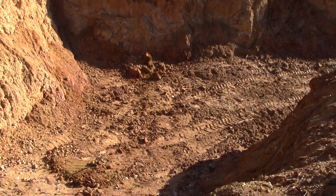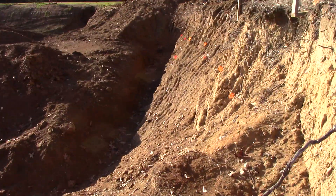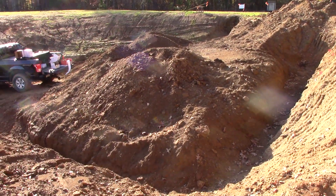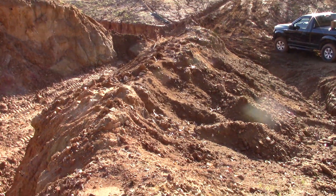Everything on the left there is sedimentary and everything on the right here is volcanic. We dug a ditch there so it can all drain, but that's a big pile of ore there that we can run. All of this is volcanic ore too that we'll want to dig up and run.